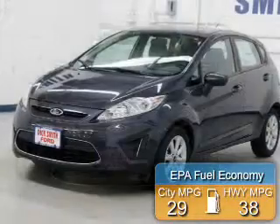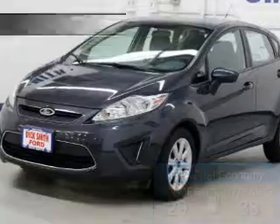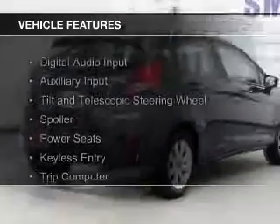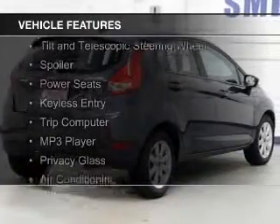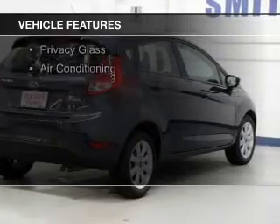Great fuel efficiency saves you money by requiring fewer trips to the gas station. The features include digital audio input, an auxiliary input, a tilt and telescopic steering wheel, and a spoiler.